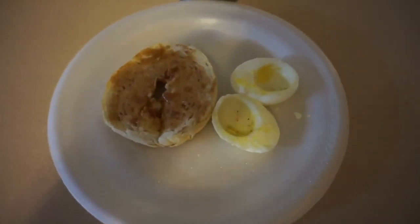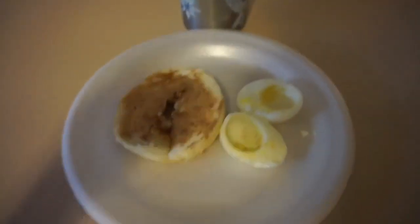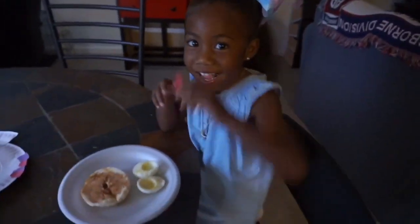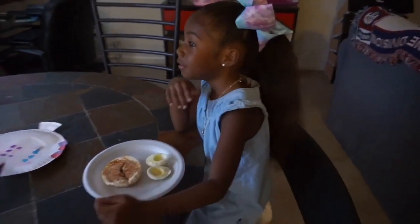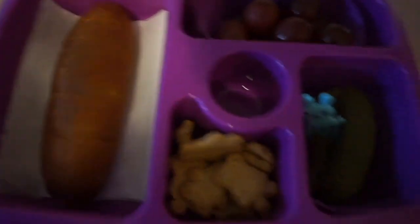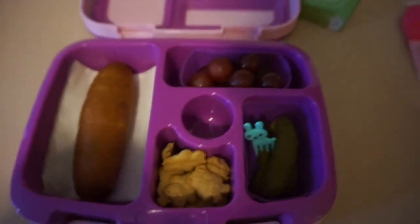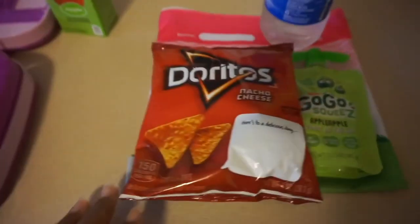Good morning you guys. Today Catalea is going to be having a bagel with a hard-boiled egg — just the egg whites — with a side of water. For her lunch today, Catalea is going to be having a corn dog which I cut up, some Teddy Grahams, some pickles, and grapes, and then she's going to have an apple juice for her drink.